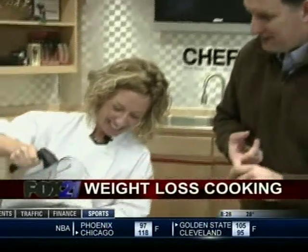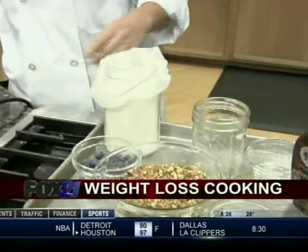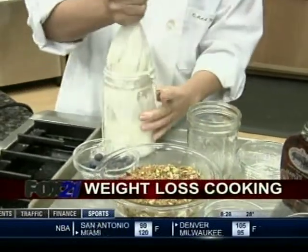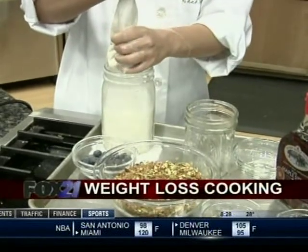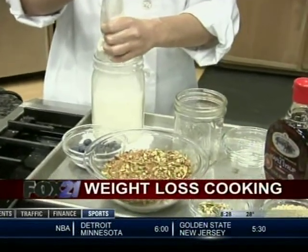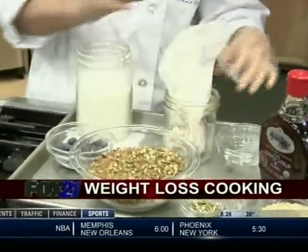We're going to pour the blended almond mixture in and strain out the almond meal that's still in there. We'll get a lot of the nutrition out of the almonds doing it this way. So this is essentially a healthy, gluten-free cereal — with homemade almond milk and all.